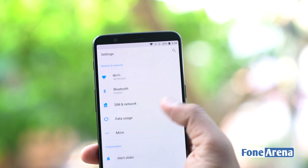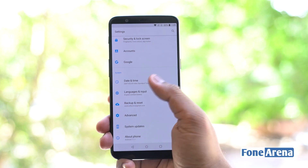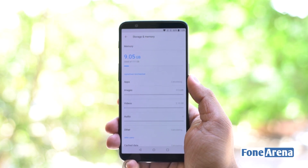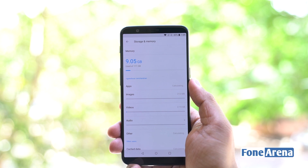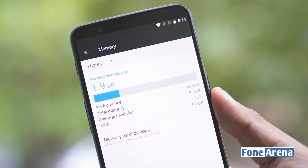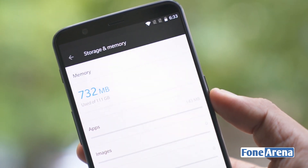The OnePlus 5T comes with a usual set of connectivity features and also has NFC. In terms of storage, the OnePlus 5T comes in 2 variants: 6GB of RAM with 64GB of inbuilt storage, and 8GB of RAM with 128GB of onboard storage. In our case, we got hold of the latter with 128GB onboard. Out of 8GB of RAM, we generally got 4.4GB of free space, and out of 128GB we got around 108GB free.